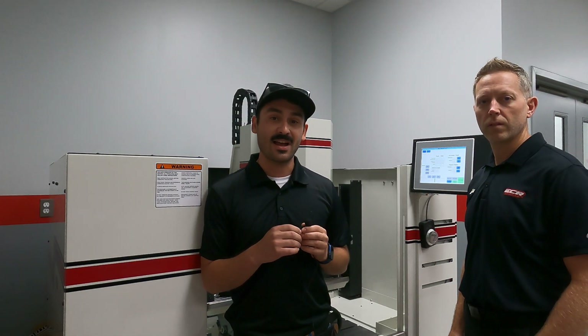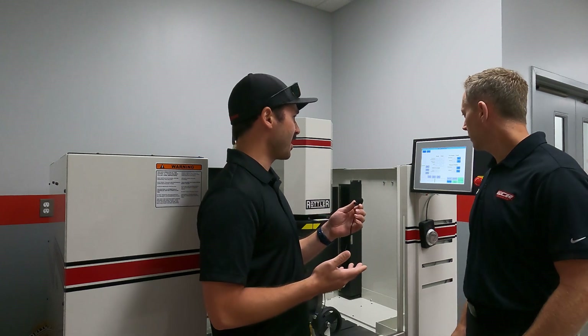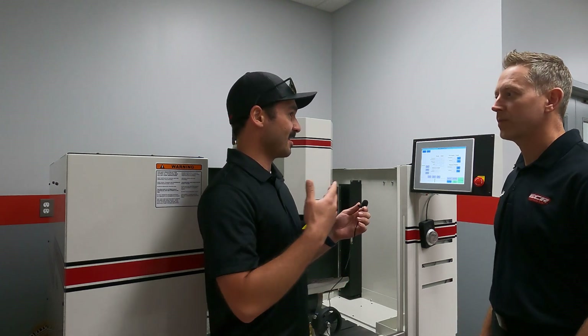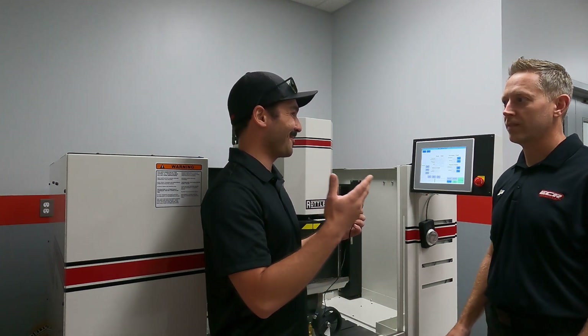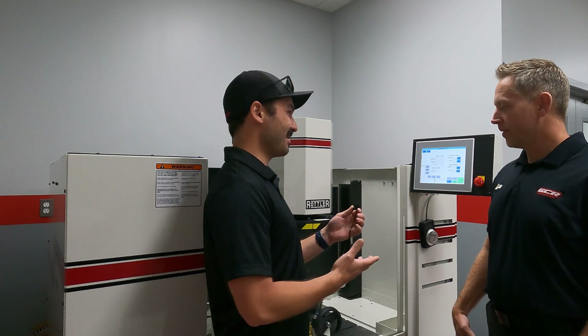Hey, Ryan from Rottler here. I'm at a special facility here in North Carolina, ECR Engines, here with Andy Riffle. We're standing in front of an S86A that you guys bought a couple months back. Talk to me a little bit about why you bought it, what you were trying to do with it, and how we ended up here.